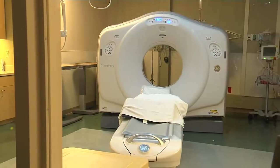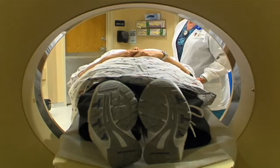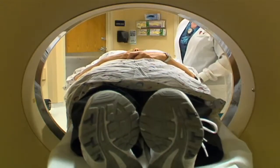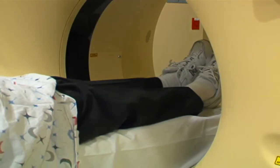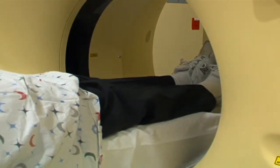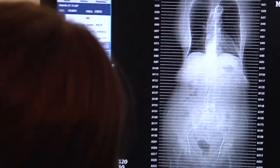Over the past few decades, the amount of radiation emitted during even the standard CT scan is between 20 and 30 percent lower. With new technology, a single machine can deliver various doses, depending on the patient and procedure.